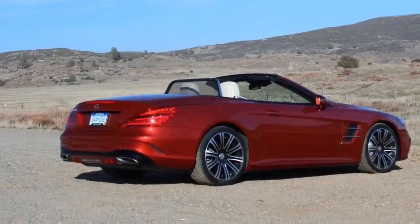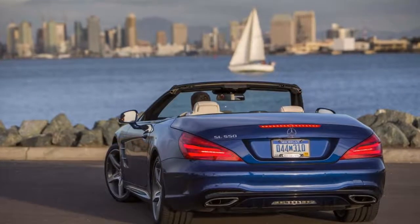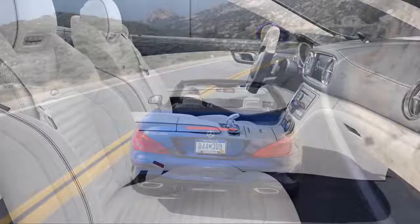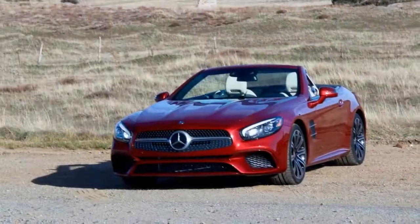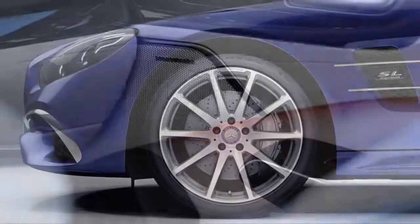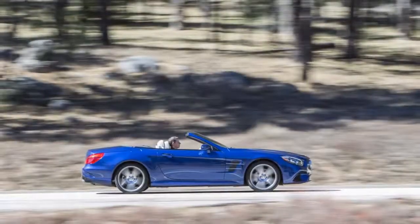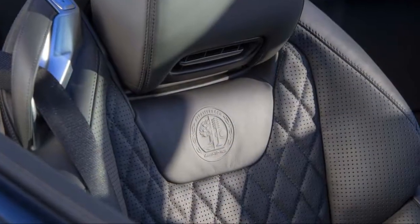The SL class marries a roadster shape to a first-class cabin and brisk powertrains. The base model, which will be the most popular, is a twin-turbo V6 that makes 362 horsepower and can sprint to 60 miles per hour in less than 5 seconds. A 9-speed automatic tries valiantly to keep it efficient, but motivating two tons of mass that quickly is hardly effortless. It's more than enough speed for the SL's primary goal of being a comfortable cruiser, but it's hardly mellifluous.